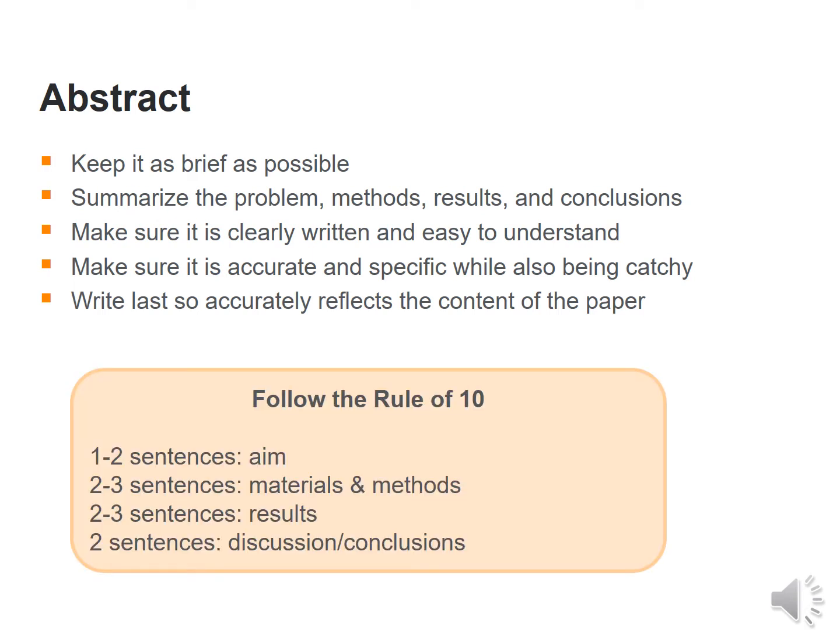One could follow the rule of 10: one or two sentences referring to the aim of the article, two to three sentences on materials or methods used, then a couple of sentences for results, and lastly a couple of sentences for discussions and conclusions.